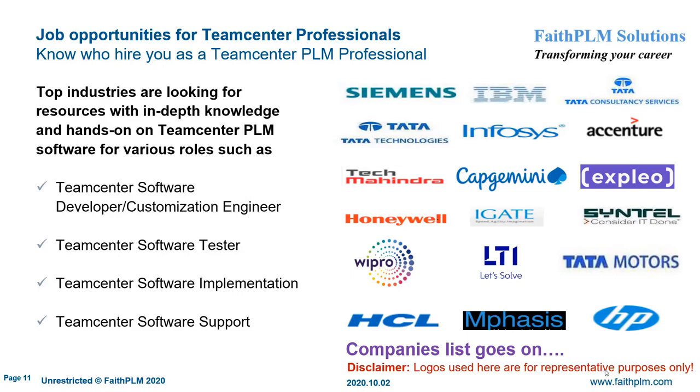Now you must be curious to know that after becoming a Siemens Teamcenter PLM professional, who will hire you and for what job? Service companies like TCS, HCL, Wipro, IBM, and so on will be keen to hire you, as well as product manufacturing companies like Bajaj, Mahindra, HAL, and so on. You will be hired for various roles such as software developer or customization engineer to develop or customize Teamcenter software, software tester to test Teamcenter business use cases, software implementation engineer to implement PLM software based on business requirements, and site support engineer to support end users' queries and perform site maintenance and administration.